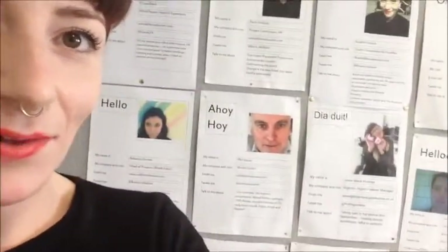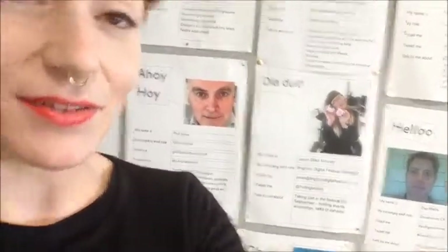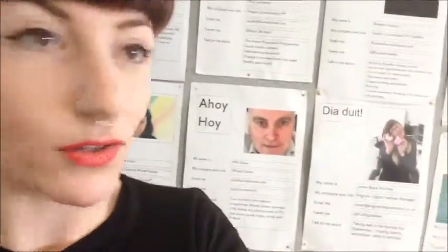So behind me here is the welcome wall that I spoke about. Just to reiterate what I said in the presentation — we invited people to take a selfie of themselves. There's lovely Phil James, who's the MD of Wired Sussex. Put your job title, what you do in the space, and a little bit about yourself. Some people have been quite business focused, and some people have included a few more personal details, which is quite good as a nice icebreaker.